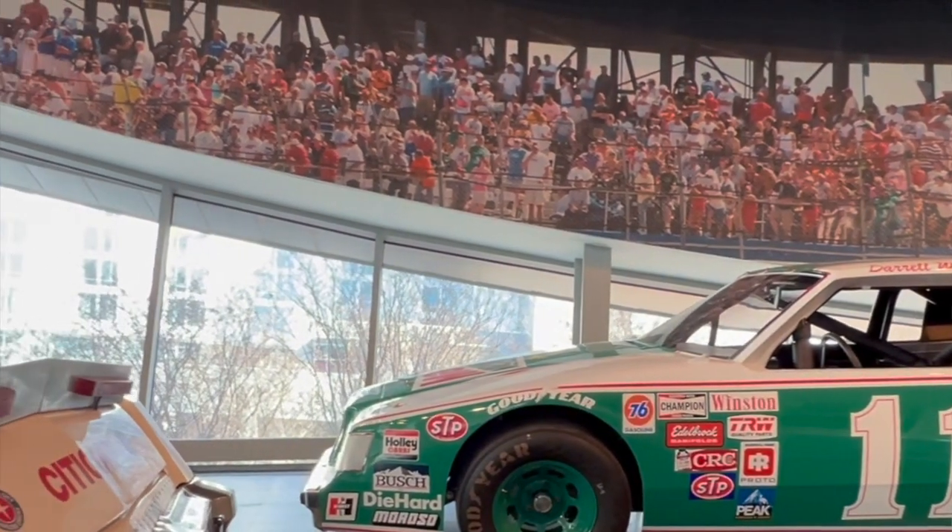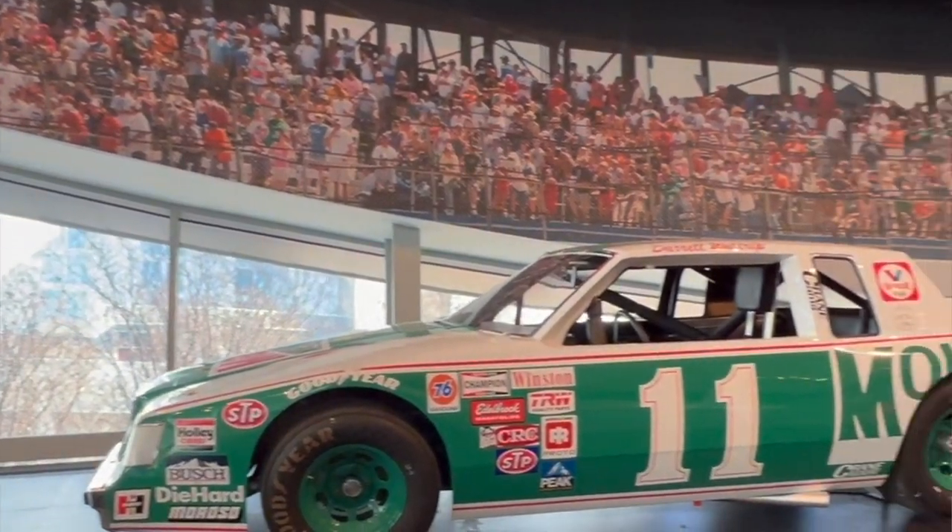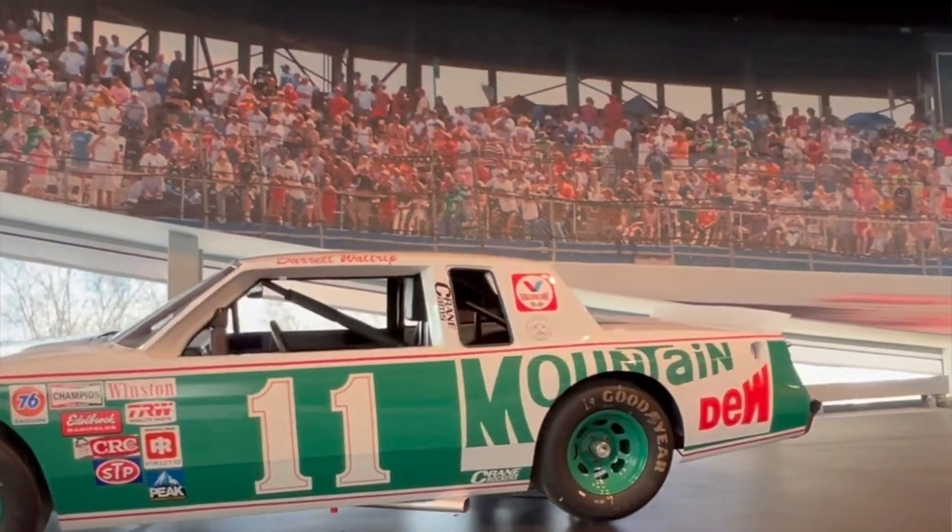Darrell Waltrip, thank you, sir. You helped the Buick Grand National — or rather the Buick Regal.